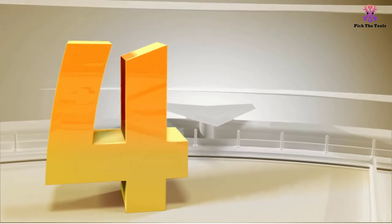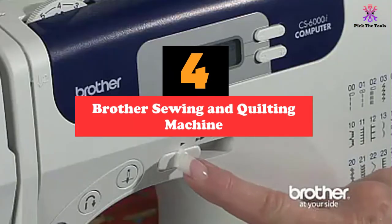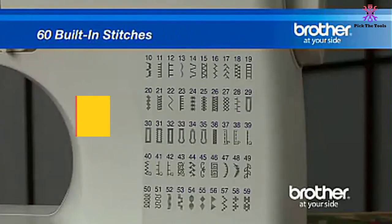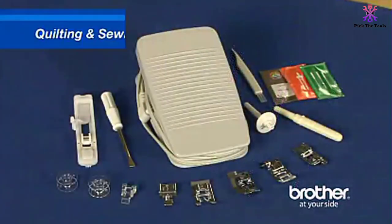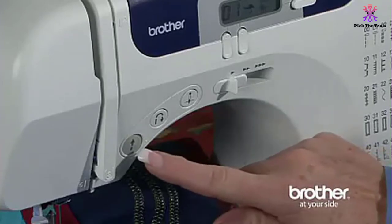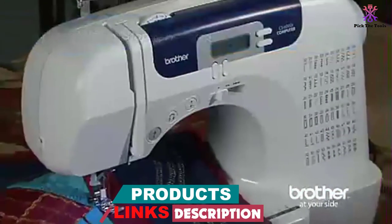Moving on at number 4, we have the Brother Sewing and Quilting Machine. This is one of the best computerized sewing machines on our list. Its automated controls are easy for a newbie to operate and its multiple features will thrill skilled sewers who want to explore their creative spark. The plethora of built-in 60 stitches includes 20 for decoration, 20 for making garments, 6 for heirloom, 7 for quilting, and 7 for auto-size buttonholes.